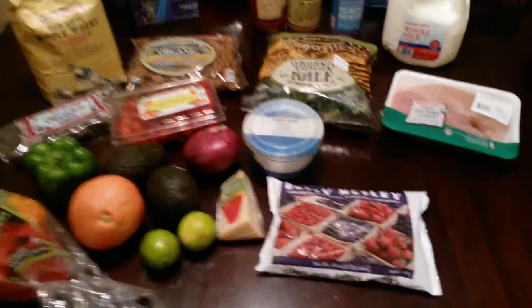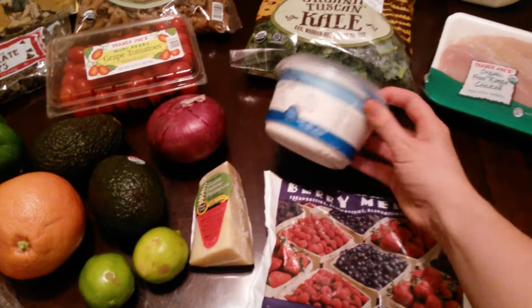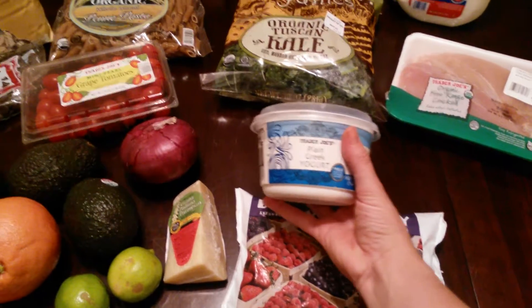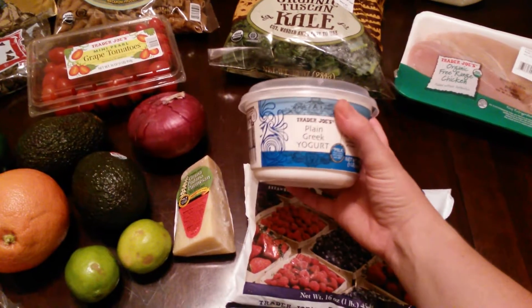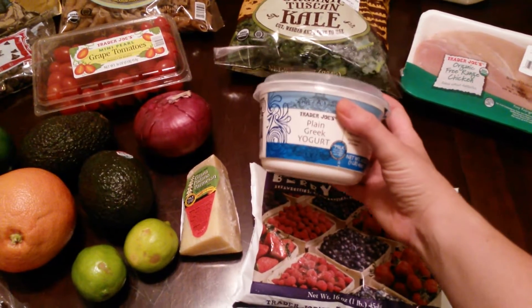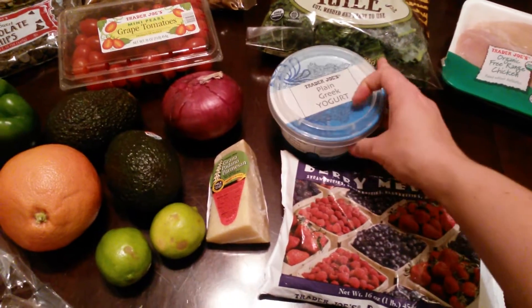All right, so I got this berry medley — I make our smoothies with that. I also got this plain Greek yogurt. It is the only Greek yogurt that I could eat by itself with a spoon. It's just way better than any of the other plain Greek yogurts I've ever tried. It's really good.